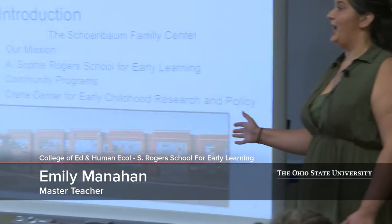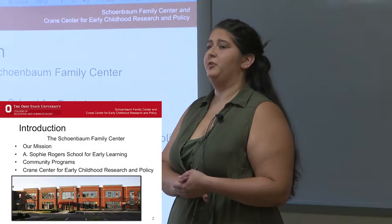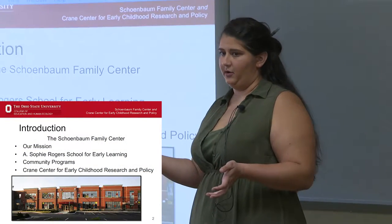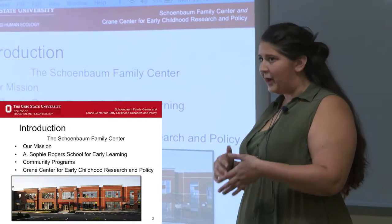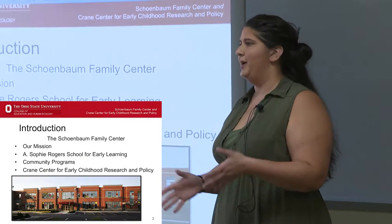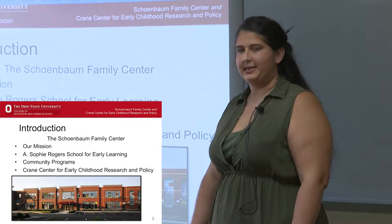This is Emily Manahan. I am a teacher here at the A. Sophie Rogers School for Early Learning. I'm the master teacher in an infant-toddler classroom — birth to three years old. I'll be here to give input from the practitioner side, what some of this stuff looks like in the classroom. We thought it'd be nice to have practical application of not just what it is, but how we use what we know on a day-to-day basis.